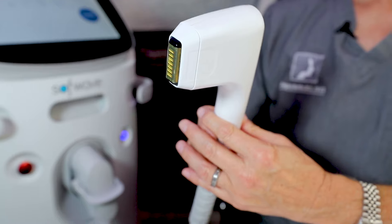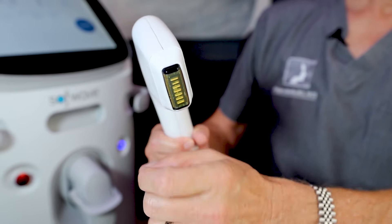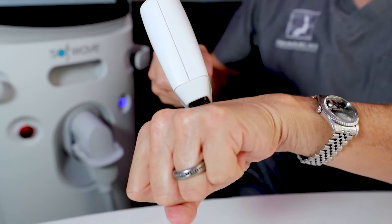SoftWave is pretty amazing. It's a revolutionary technology that is focused on the dermis, meaning that it stays right in the surface of the skin. The handset device has seven transducers in the head that deliver ultrasound energy to the dermis.